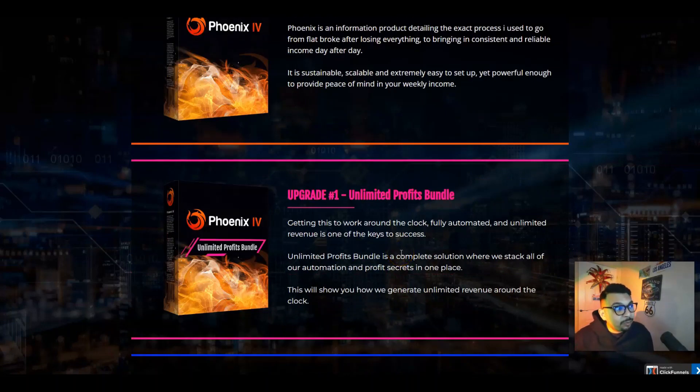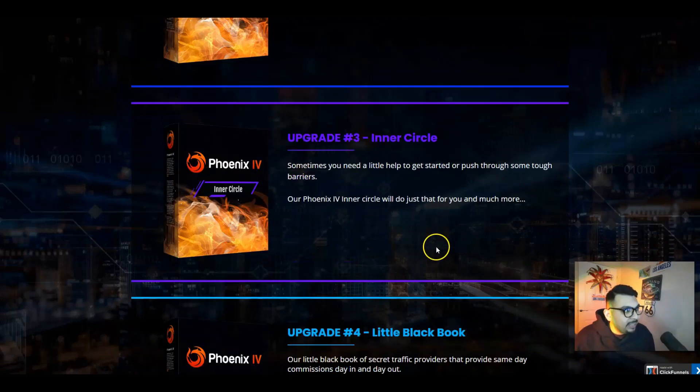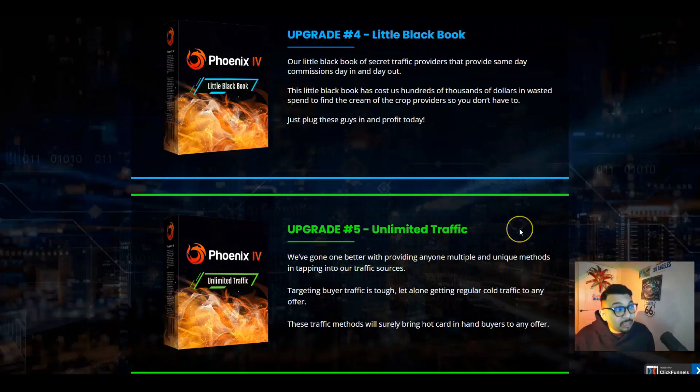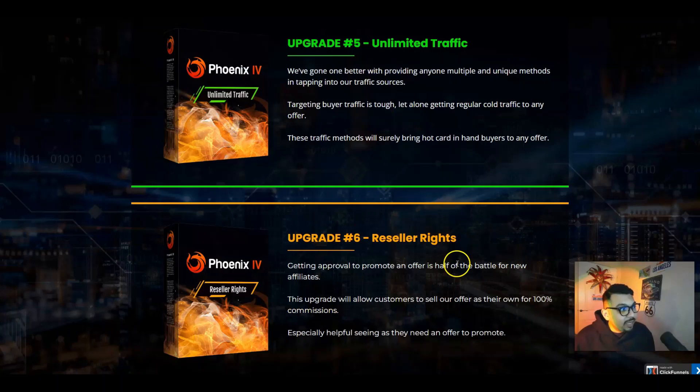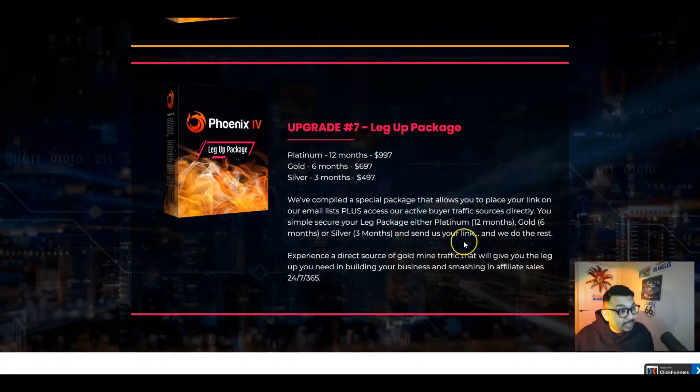The upgrade — the Unlimited Profit Bundle — I highly highly recommend you grab, because this gives you unlimited everything inside the members area. We have the done-for-you package, upgrade number three is the Inner Circle, and we have a Little Black Book which gives you the insights of traffic secrets — that's upgrade number four. Upgrade number five is unlimited traffic, upgrade number six is reseller rights, and upgrade seven is a Leg Up Package — a Platinum Edition for $997, Gold Edition for six months at $697, and a three-month Silver at $497.